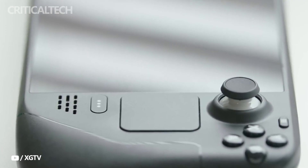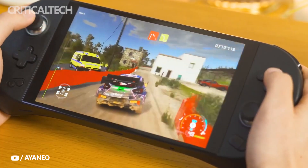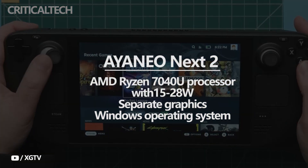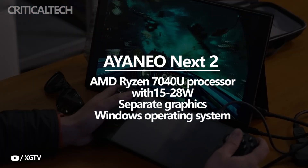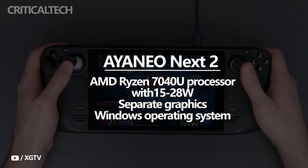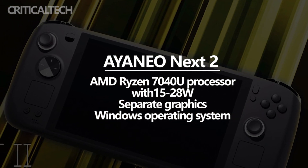The CEO of Ioneo, Arthur Zhang, has stated that he cannot say which chipset would power the gadget, although it is widely assumed that the product will be powered by the yet-unannounced AMD Ryzen 7040U processor, with 15-28 watts of power. It has also been confirmed that the Ioneo Next 2 will have separate graphics, although the company has not released anything else about this.